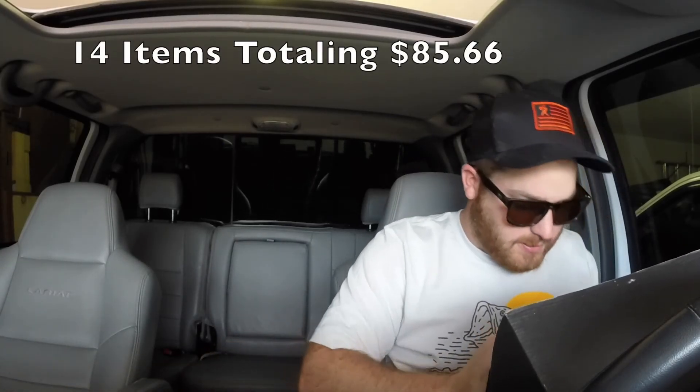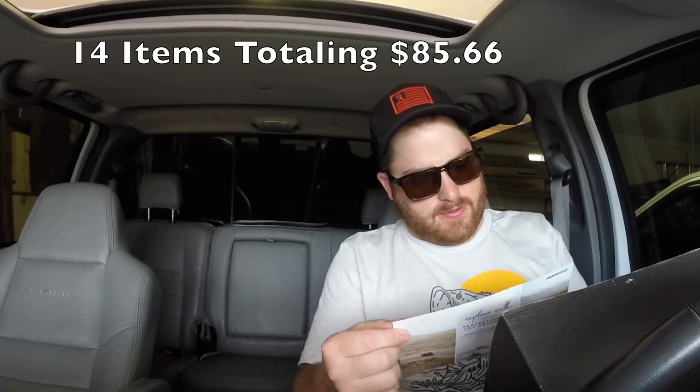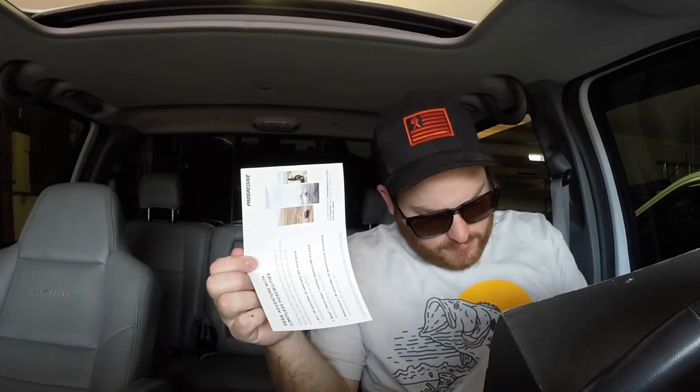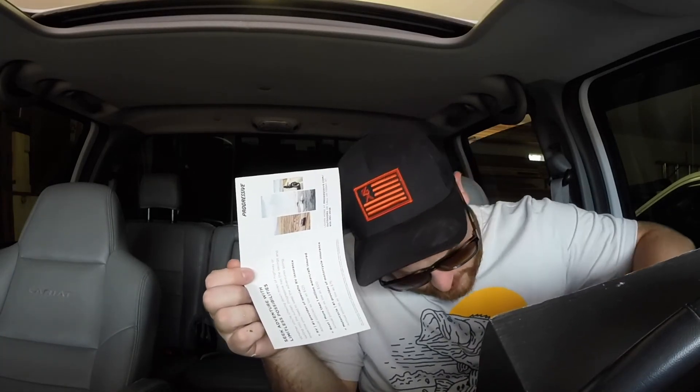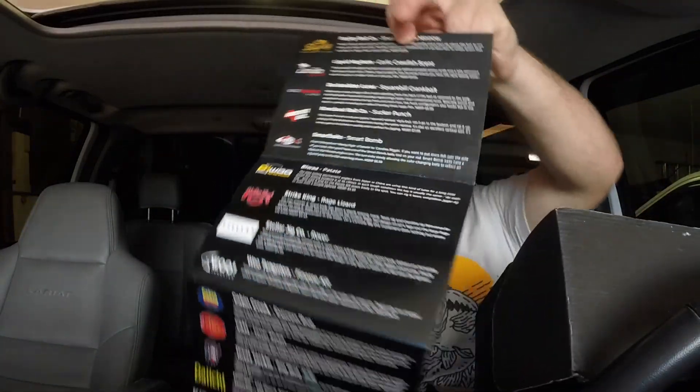They seem to be trying to get me to get Progressive Insurance. They did not give me a sticker — now I'm mad. So yeah, that's the tournament box — as you guys could tell, it is a crap load of tackle. If you guys enjoyed this video please like, subscribe, and have a great day.